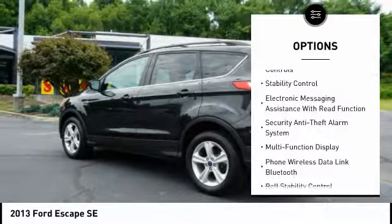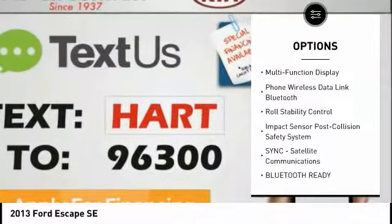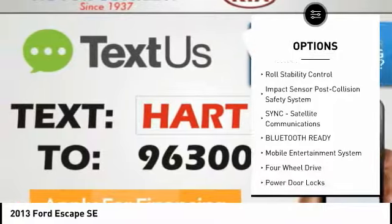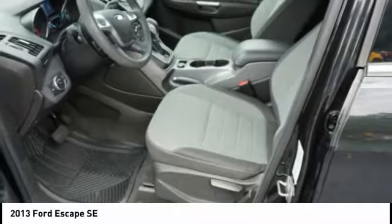Keyless entry, stability control, traction control, anti-lock braking system, steering wheel audio controls, air conditioning, driver side remote mirror, alloy wheels, power steering, driver air bag.